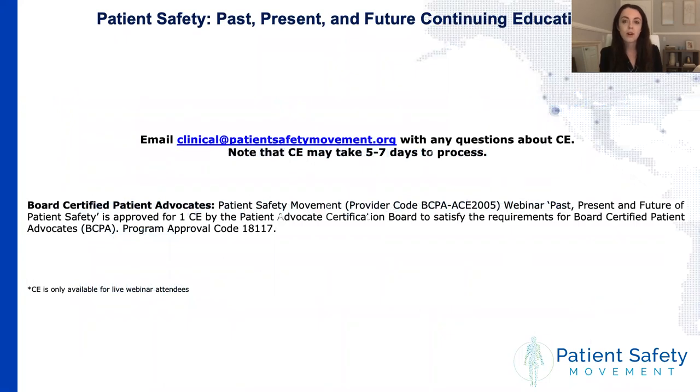We're also really excited to announce that we will be offering continuing education credit for board-certified patient advocates for today's live webinar. We'll provide more information about the CE process at the end of today's presentation.